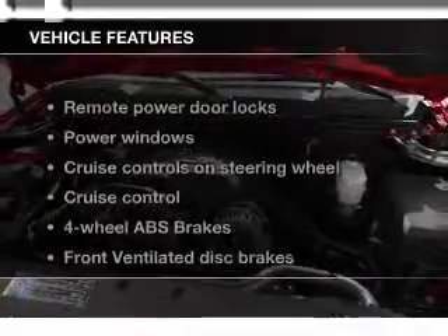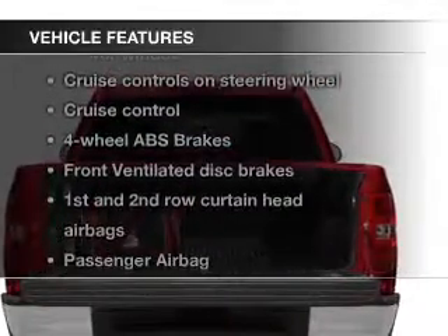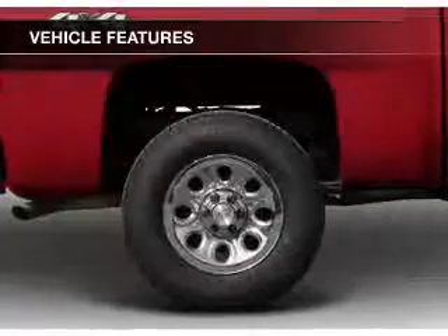The features include leather seats, Sirius XM satellite radio, digital audio input, heavy-duty suspension, an adjustable tilt steering wheel, and an alarm system.